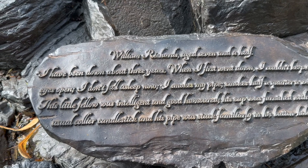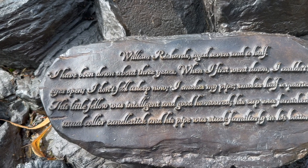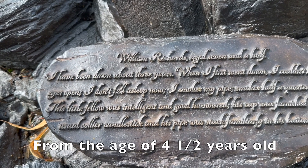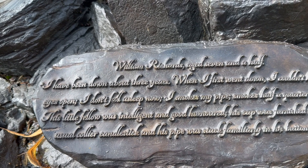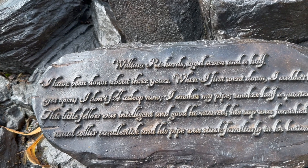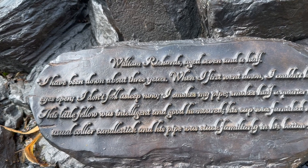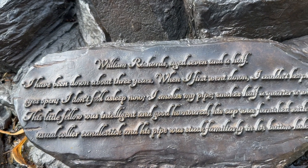This one reads: William Richards, aged seven and a half. "I've been down about three years. When I first went down, I couldn't keep my eyes open. I don't fall asleep now. I smokes my pipe — smokes half a quarter a week." This little fellow was intelligent and good-humored. His cap was furnished with the usual collier candlestick and his pipe was stuck familiarly in his buttonhole.